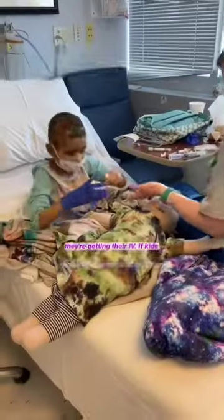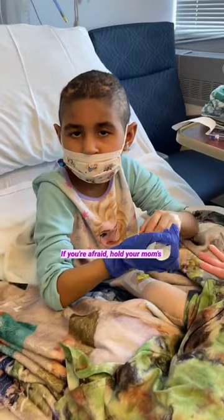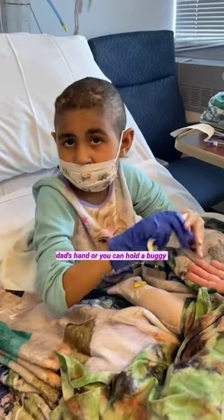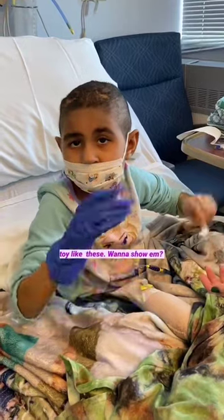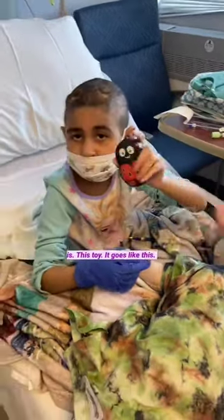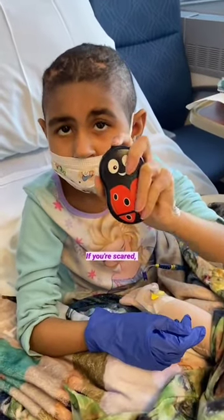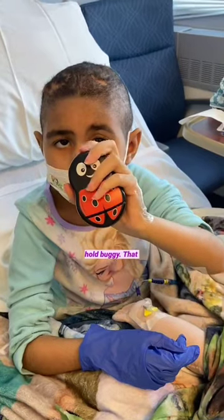If your kids are afraid, hold someone's hand. If you're afraid, hold your mom's or dad's hand. We also give them a buggy toy. You want to show them? Go ahead, show them what that is. This toy goes like this. If you're scared, hold the buggy.